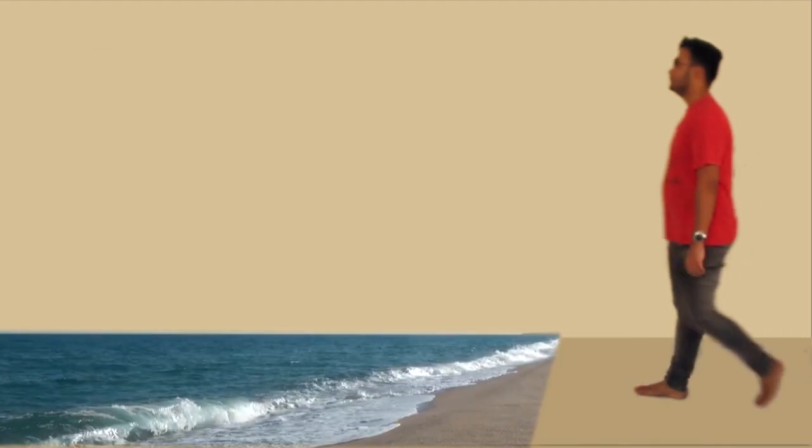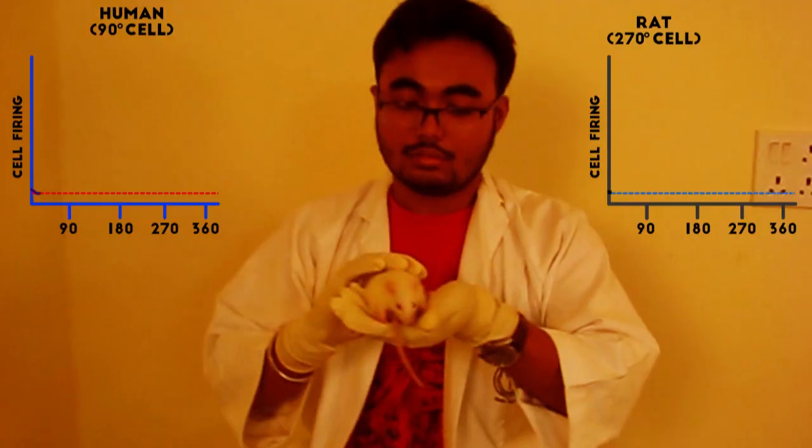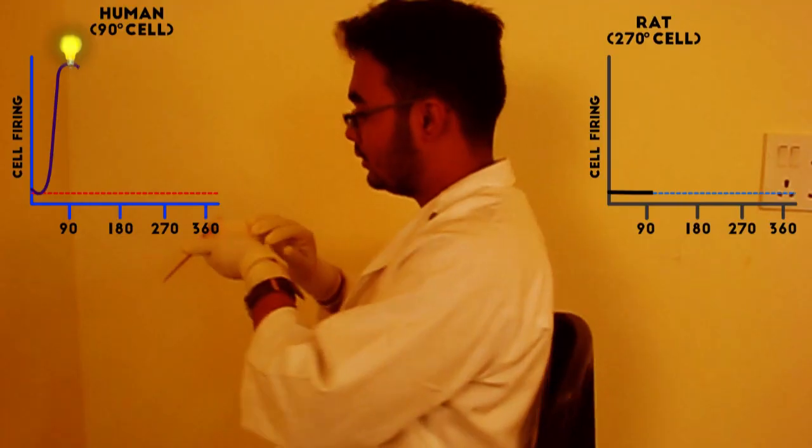Other cells present in the entorhinal cortex that aid in spatial navigation are boundary cells, which respond to the presence of an environmental boundary at a particular distance and direction from an animal, and head direction cells, which respond only when the animal's head points in a specific direction.